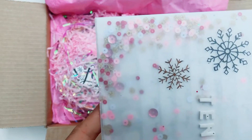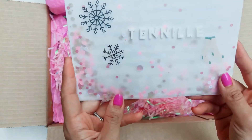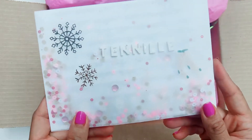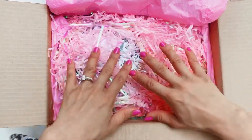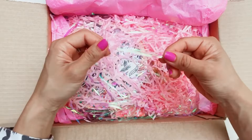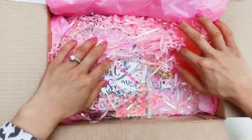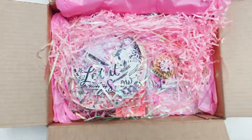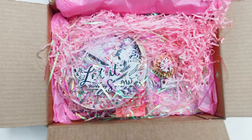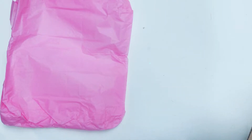I wonder if you can see the beautiful sequins she's also put in the letter. I won't open this now — I'll open it after I finish filming. There's lots and lots of pretty in here. She's got some gorgeous pink iridescent shred and some pink tissue paper shreds as well. Wow, I can see there's lots of gorgeousness going on. Sorry about that — let's have a look at everything inside.